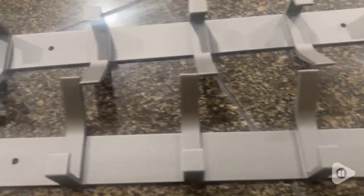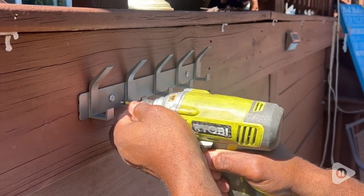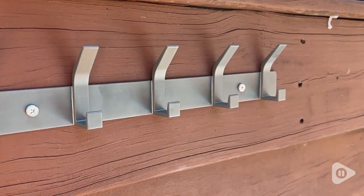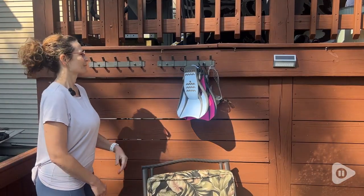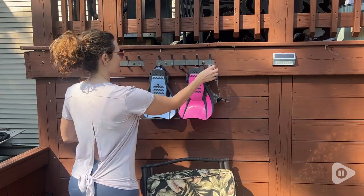As you can see up close they are made with a nice sturdy steel. My husband really liked them because the steel is painted so they're perfect for placing outside. Each of the five hooks on each piece holds up to 15 pounds so you can definitely add a lot of things to these hooks.